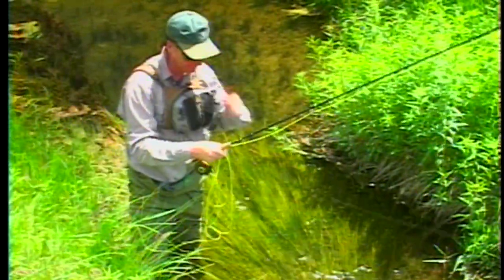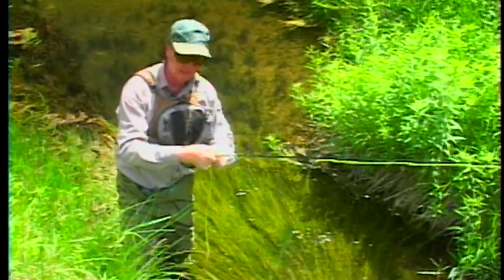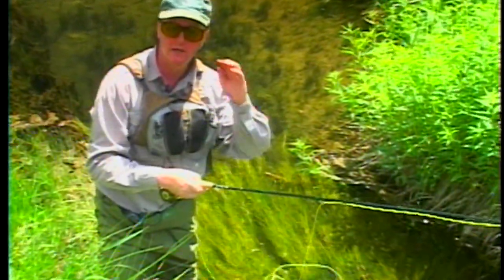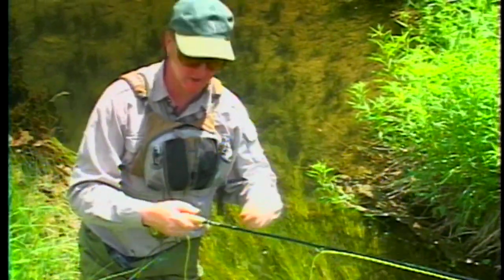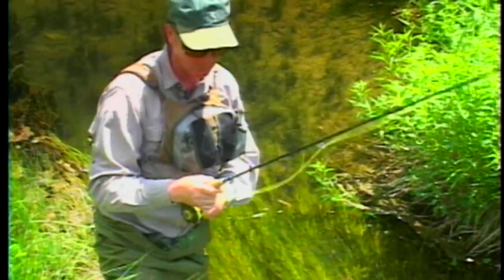That'll happen a lot. You're going to lose a lot of fish in small stream fishing. That's part of the thrill, because it's just not easy to do. The casts are difficult, the presentations are difficult. But when you do well and you put it all together and you don't spook the fish — we're not even talking about big fish — it's just so much fun. And then of course the beauty of where we are. I mean, this is phenomenal. Ready to go downstream some more, Rich?